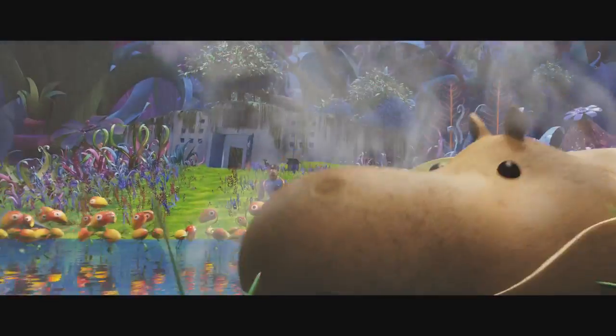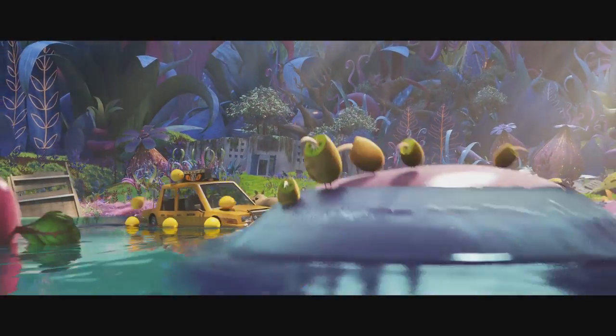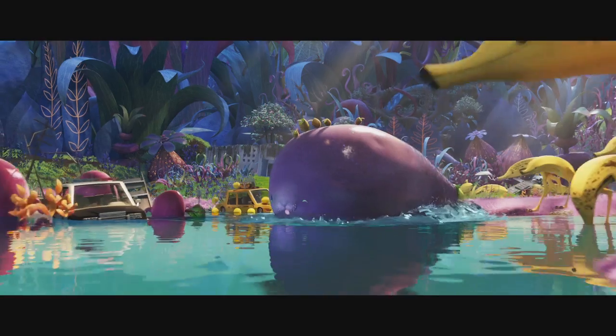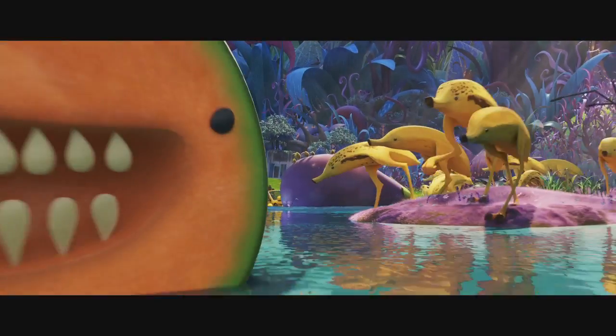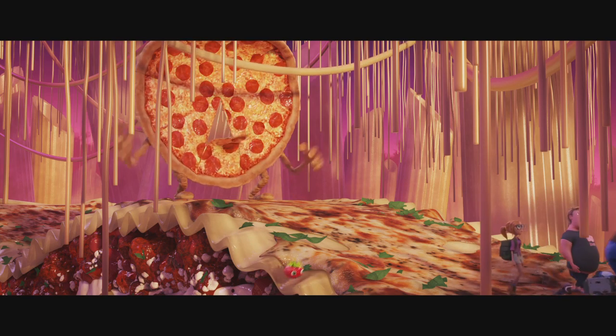Finding the right personalities and movement for the fruitimals was a great collaboration between the filmmakers, artists, and animators at Sony Pictures Animation and Imageworks. Our hope is that audiences enjoy meeting our wacky characters and have fun on this delicious movie journey.